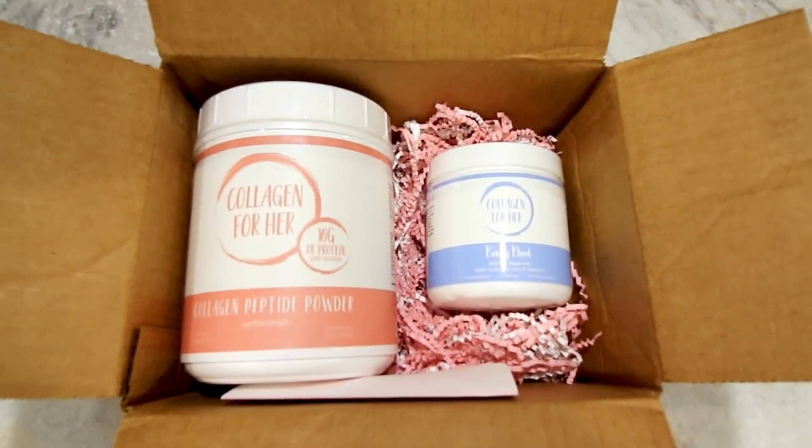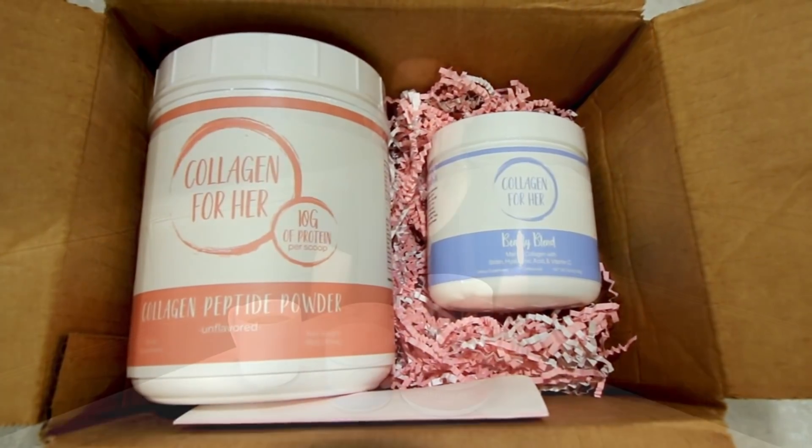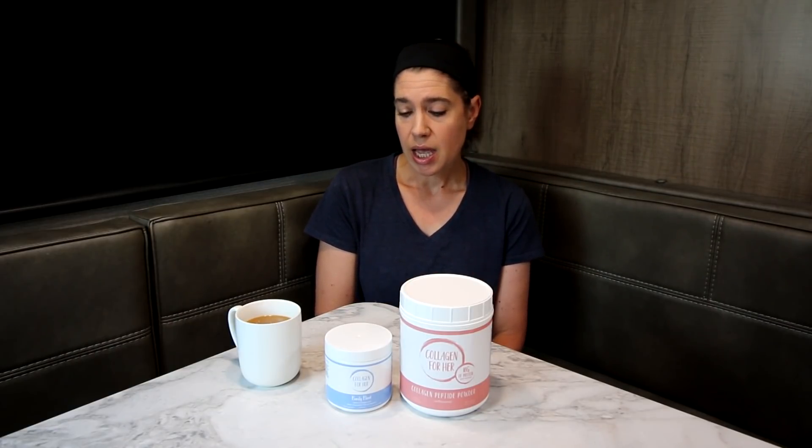Hey guys, it's Alicia. Today I'm going to be doing a review on a couple different collagens. The company Collagen For Her reached out to me and wanted to know if I would like to try a couple of their products. I said yes, and they sent me two of their collagen powders. I was really excited to try them out. This company is a small women-owned company — they make products for women that women can trust. I took both of these, each one for about two weeks, so about a month total.